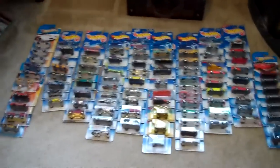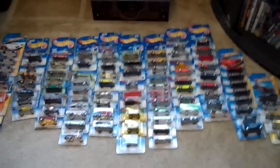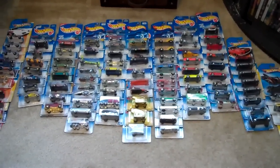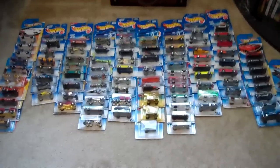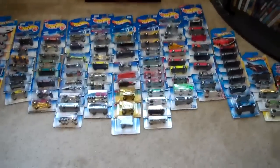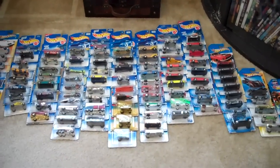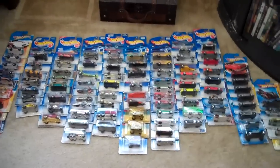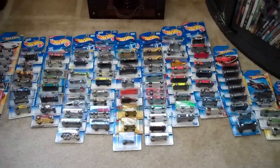Hey guys, this is my Hot Wheels collection — cars I collected over the years as a kid, and some newer ones too. I decided I want to condense my collection. A lot of these I'm really not interested in having anymore. I want to focus on what I'm collecting: treasure hunts, '97 Corvettes, Ferrari Italians, '67 Camaros, Chevy trucks, and a few other special types like panels and convoys.